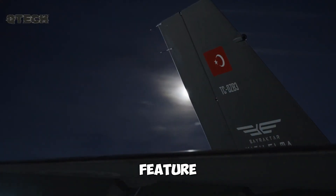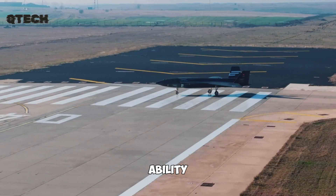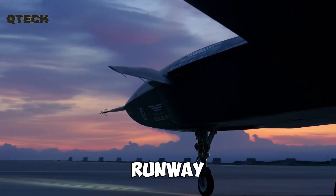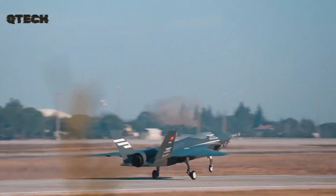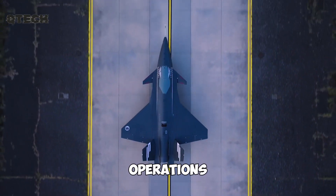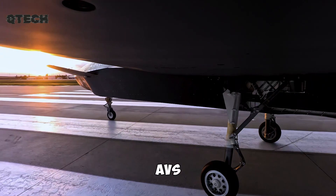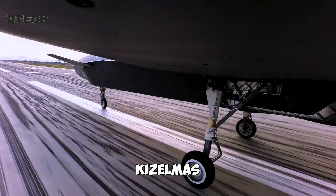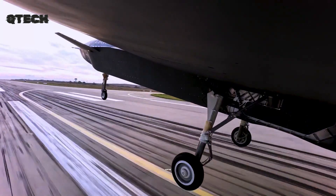A key feature that sets the Bayraktar Kızıloma apart from many other UAVs is its ability to operate from short-runway carriers. This not only increases its deployment flexibility, but also enhances its strategic importance in naval operations. As military forces around the world continue to integrate UAVs into their fleets, the Kızıloma's ability to launch from ship decks could provide a crucial advantage in future maritime conflicts.